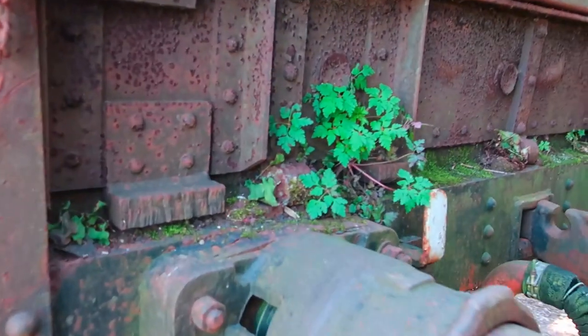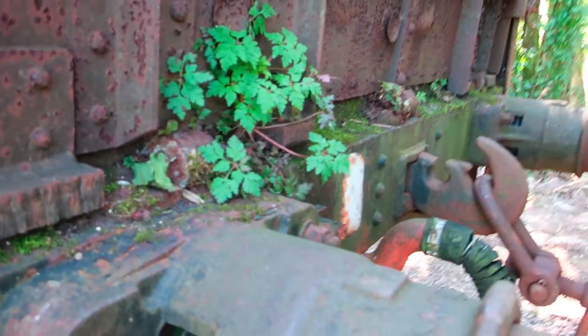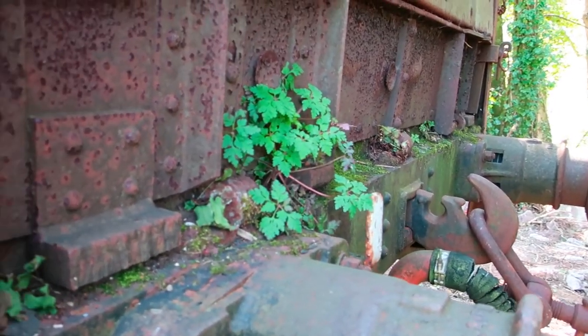You can see all the plants growing over the couplings for the train. There are numbers here as well.